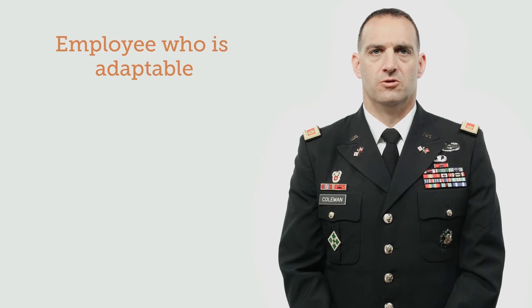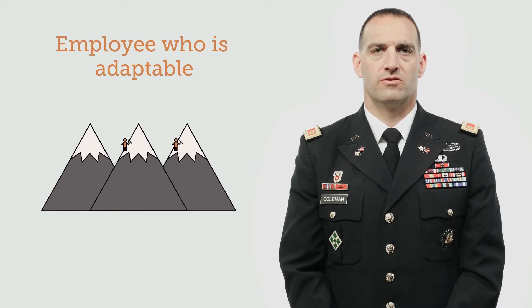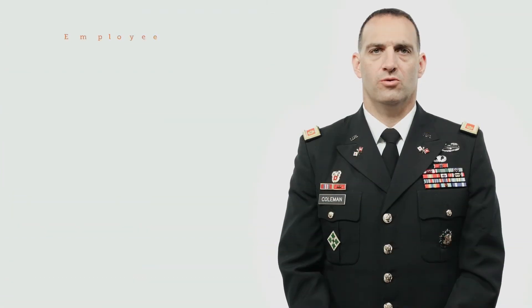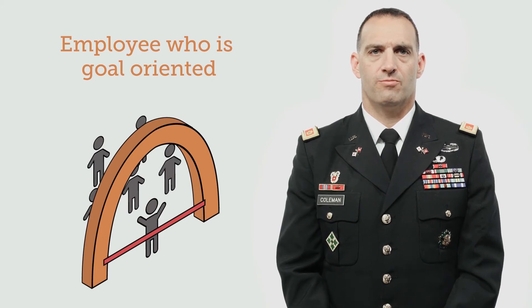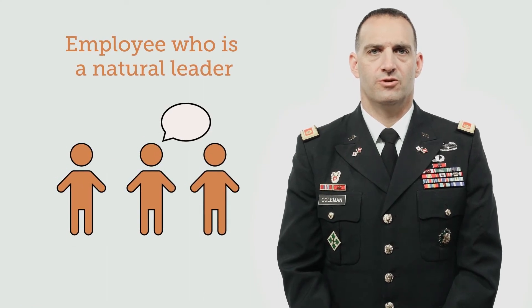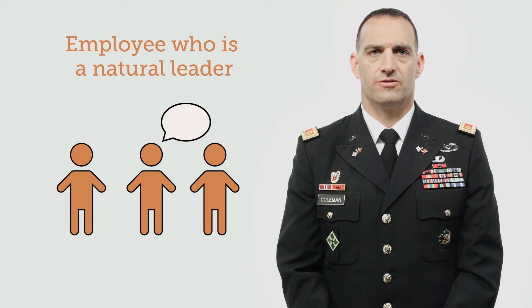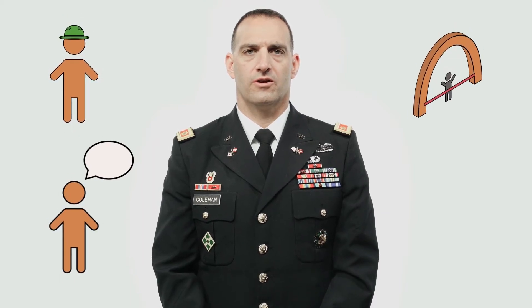An employee who is adaptable — military service requires members to quickly adapt to their environment and continue to give their best, even during high-stress situations. An employee who is goal-oriented — they have a mindset of completing the organization's mission and seeing every project through to the end. An employee who is a natural leader — people who serve in the military have excellent communication skills and can mentor or lead others. Bringing in employees who have served in the military provides huge benefits to your company in terms of experience, communications, goal-oriented work ethic, and technical proficiency. Military experience creates employees who are responsible and able to handle the workplace environment.